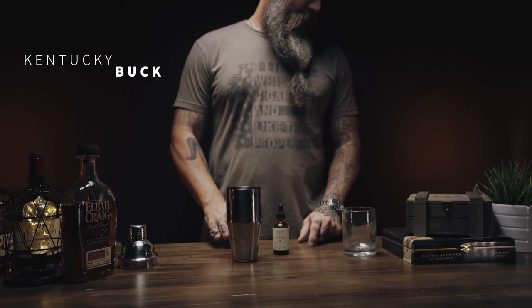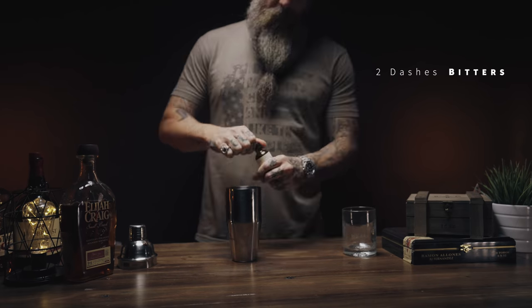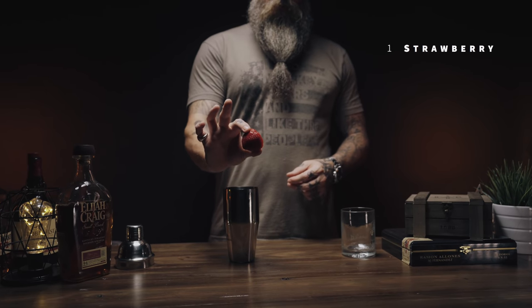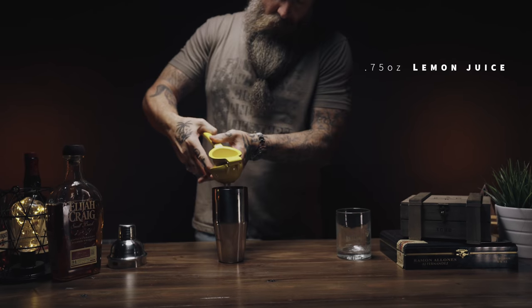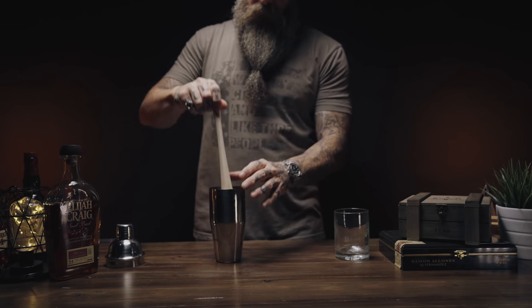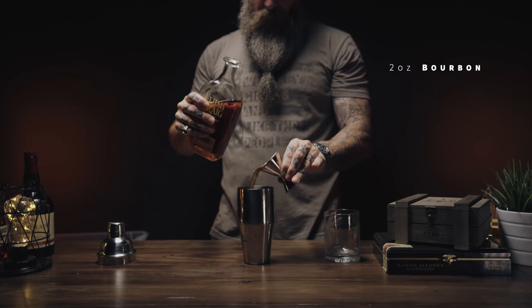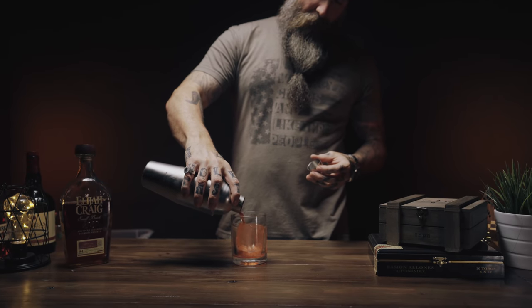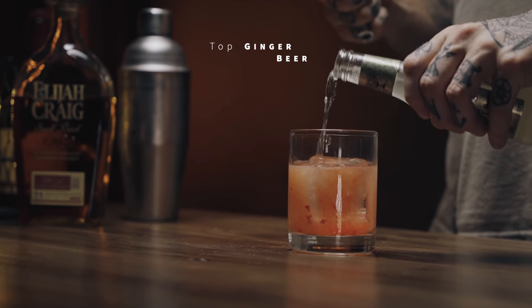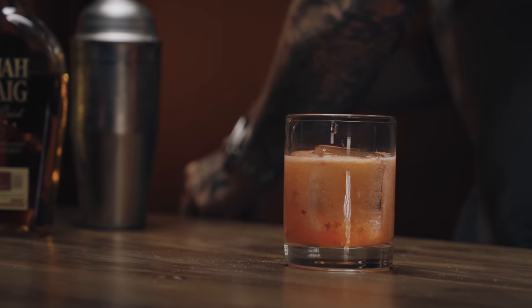Next up we have the Kentucky Buck. I had to pick this one because, well, I'm from Kentucky. In your shaker, you're going to put two dashes of bitters — I used Woodford Reserve orange bitters, but I think the recipe calls for standard bitters. You're going to add one strawberry, a half ounce of simple syrup, and three quarters of an ounce of lemon juice — about a half a lemon. Muddle that together, give it a good smash and mash up that strawberry. Then add two ounces of bourbon — I used Elijah Craig, which I think makes a great mixing bourbon. Shake it with ice and strain over a large ice cube. Lastly, top it off with a nice dose of ginger beer.